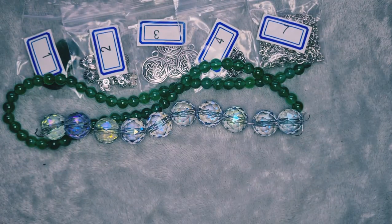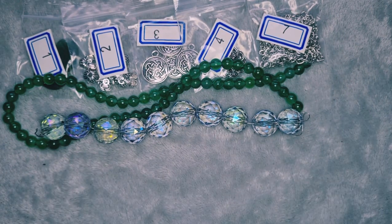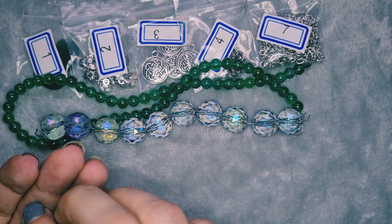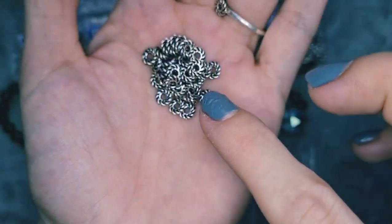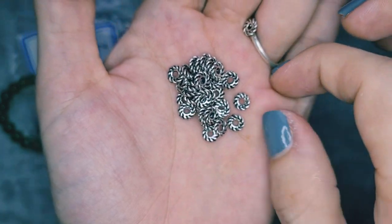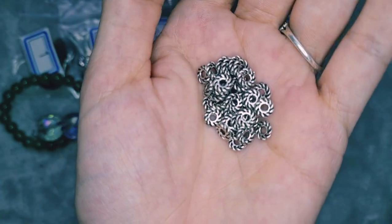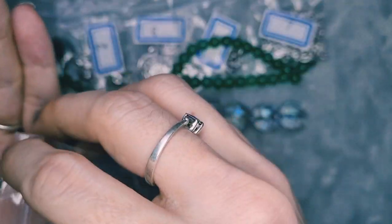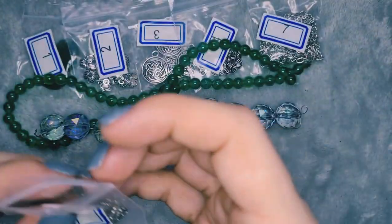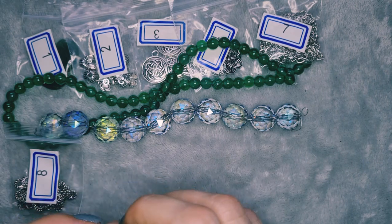Number eight is 50 pieces of five and a half millimeter sword rope spacer beads, again nickel-free and lead-free. They're very pretty and very dainty. These might play into my idea because the cogs are turning as we go — I'm thinking, I'm thinking!